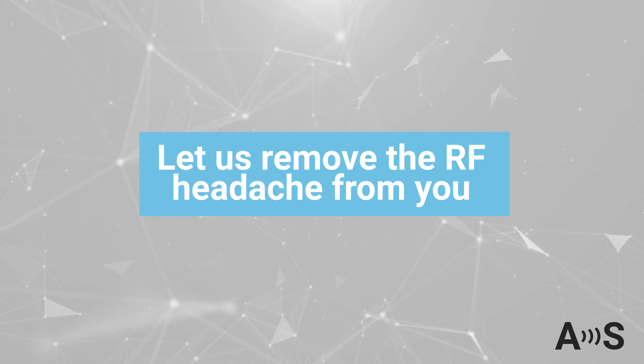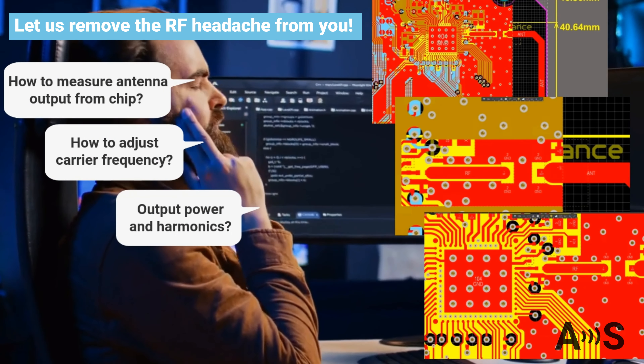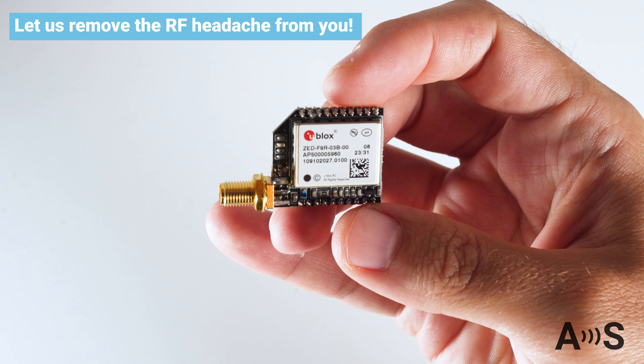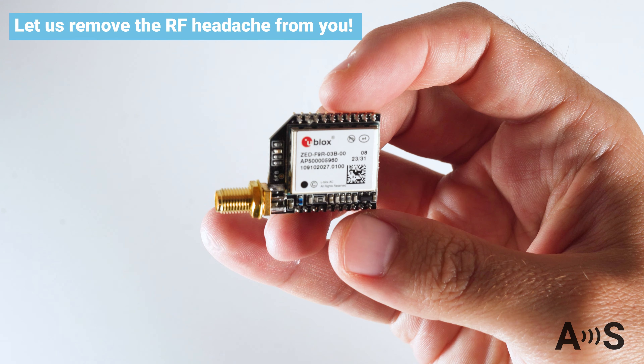Let us remove the RF headache from you. RF design can sometimes be painful and lead to many design iterations that will delay the go-to-market. Let us help you have your product fully performing on your first iteration.